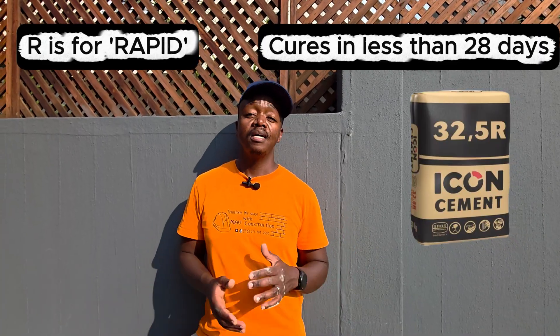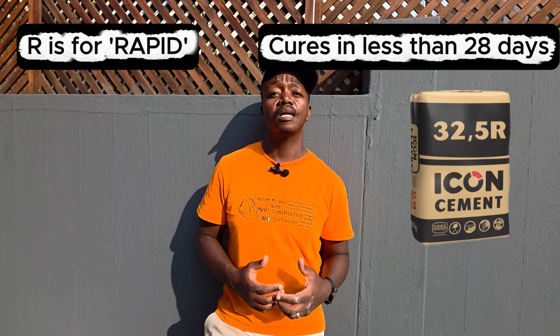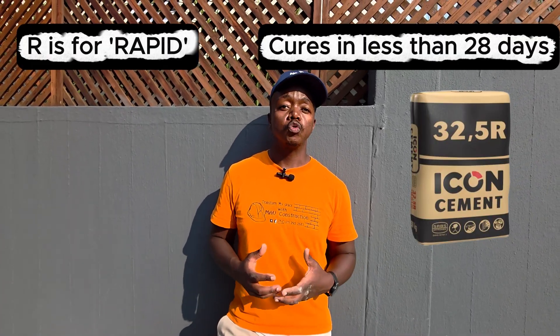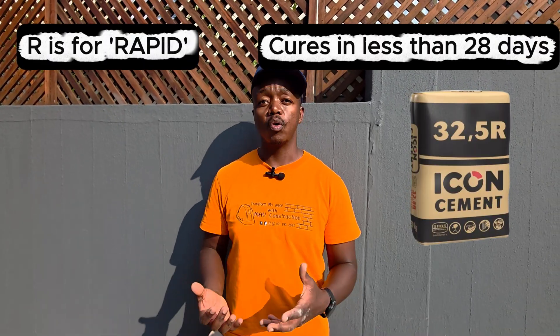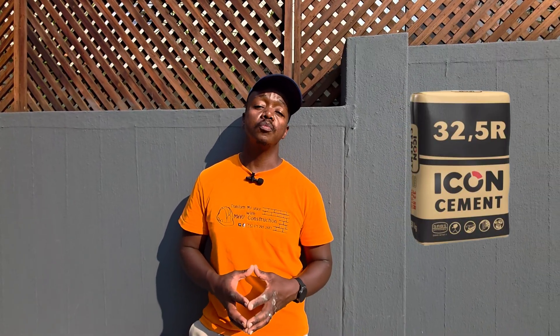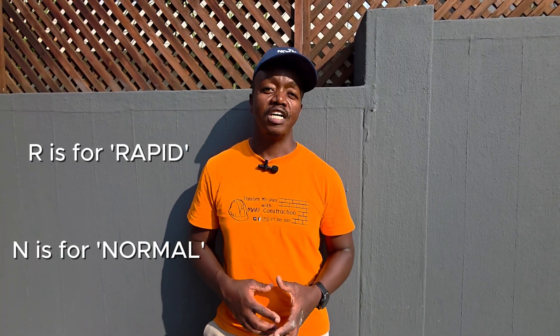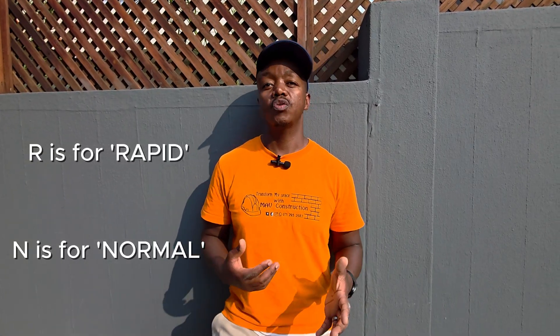If you are looking to build quite quickly — perhaps in rainy seasons where you're taking advantage of available sunlight — you can use a rapid cement. It is also more commonly found in large projects where time is a big factor and you need to complete walls, plastering, or other work quickly. That is why you would buy 42.5R for Rapid as opposed to 42.5N for Normal.